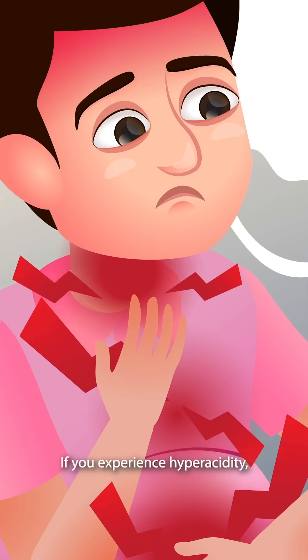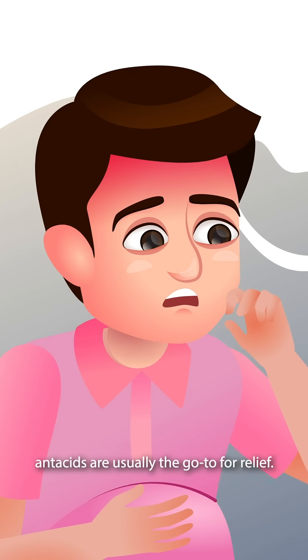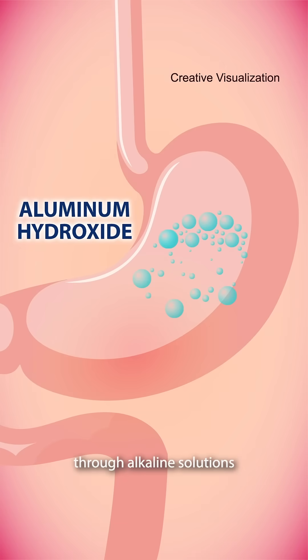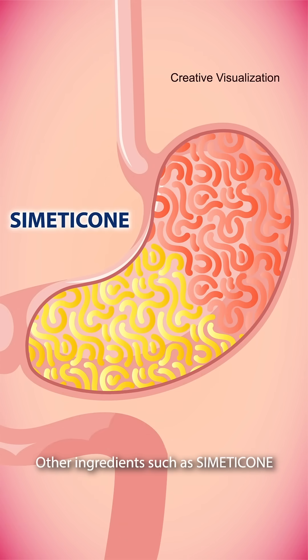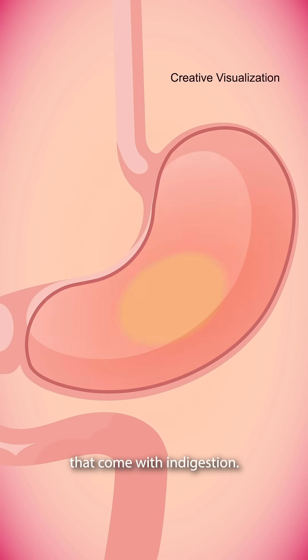If you experience hyperacidity, antacids are usually the go-to for relief. Antacids work by helping neutralize the excess acid in your digestive system through alkaline solutions that quickly bring acid levels to normal. Other ingredients such as simeticone also help relieve bloating and gassiness that come with indigestion.